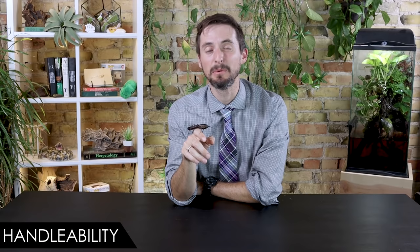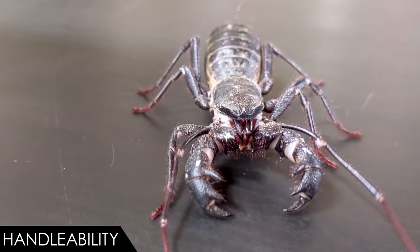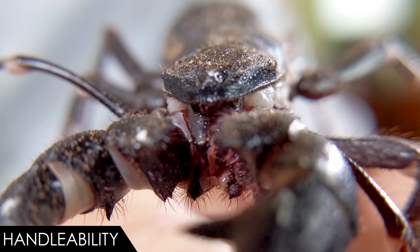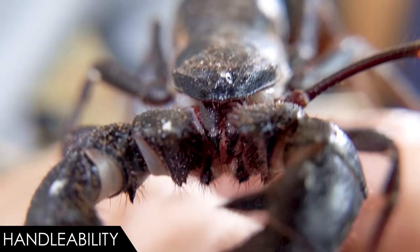When it comes to handleability, we give the vinegaroon a score of four out of five. The vinegaroon is not venomous, not inclined to pinch or bite, not inclined to run away from you, and not too small or too large to handle safely. It is one laid-back creepy crawly. The only potential problem is that if you threaten them enough, they may spray you with a mild acid that smells a bit like vinegar, and it can potentially burn a little if it gets into a cut, but it's really not something that terrifying.